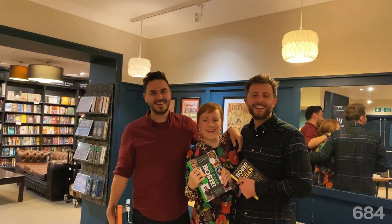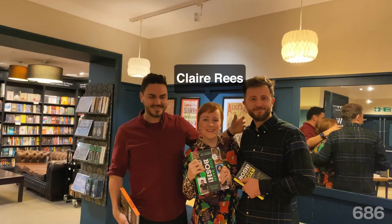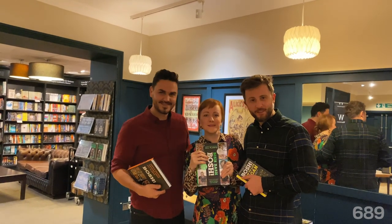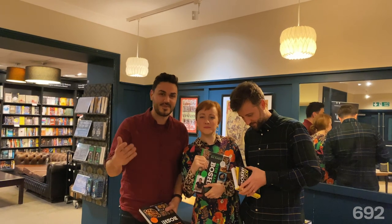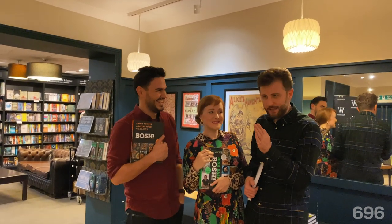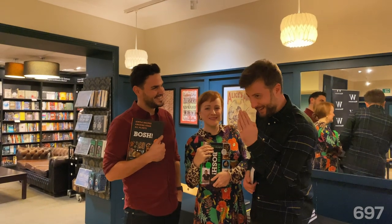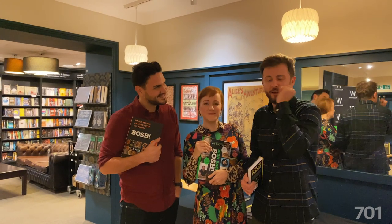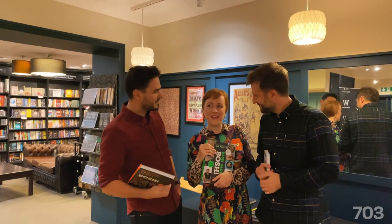Hello everyone. Hiya. We have just had the most lovely time in Cardiff. Wasn't that nice? That was incredible. The wonderful Claire was interviewing us and we had a room full of really, really nice people. We were bang on time — like bang on the minute. We strolled in and everyone was like, hi. And we cracked straight on and it was wonderful. What did you think, Claire? Best moment?